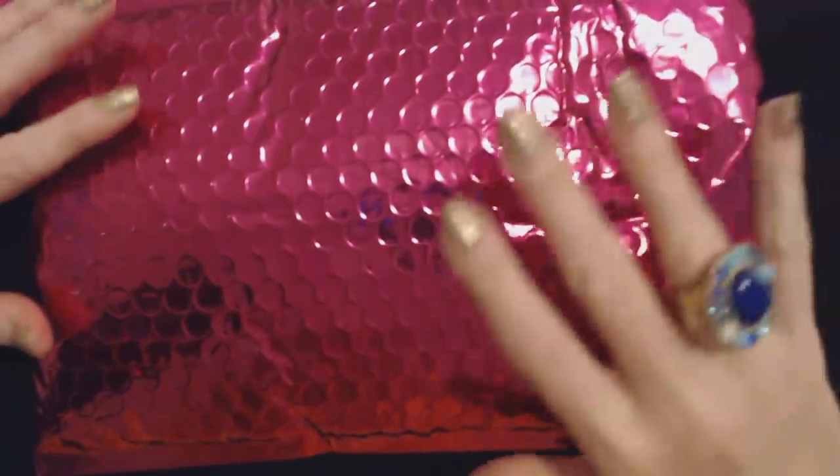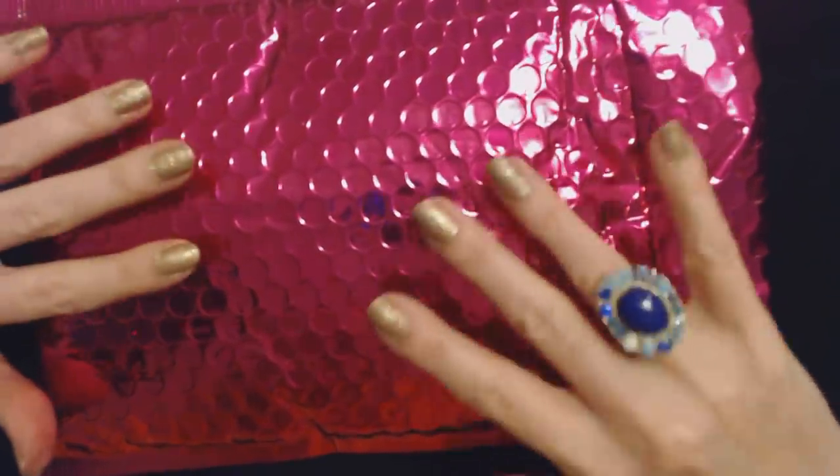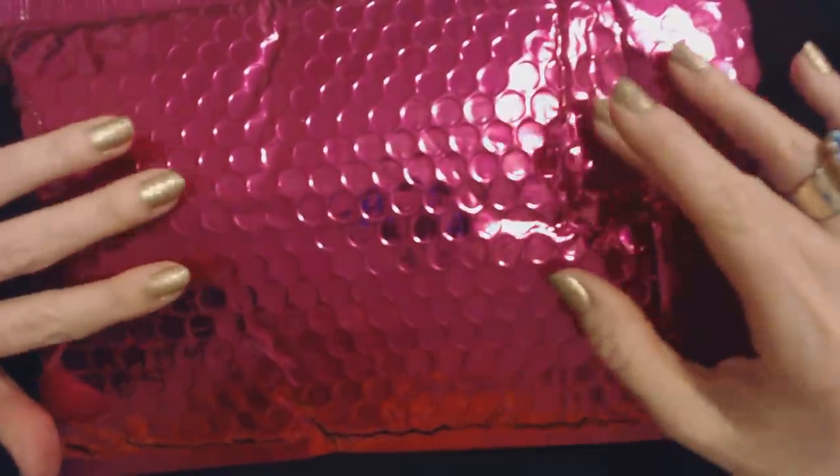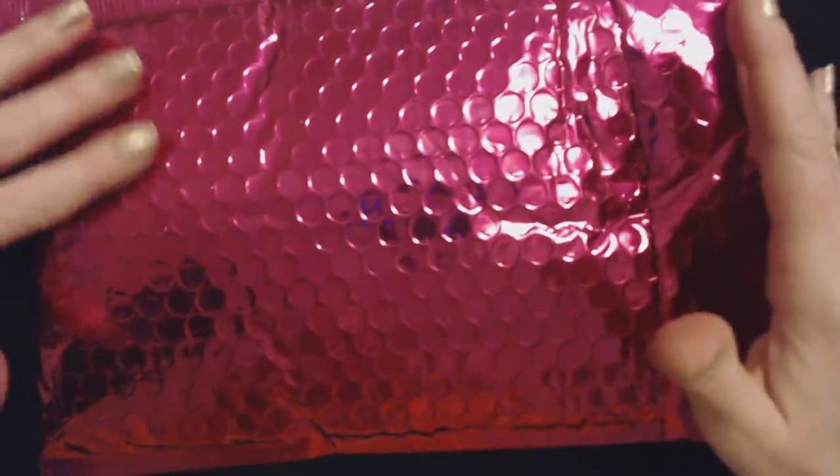Hello, it's good to see you. Today we have the Ipsy Glam Bag for December. I'm kind of excited about this one. I wonder if it might be a little different because it's around Christmas time.